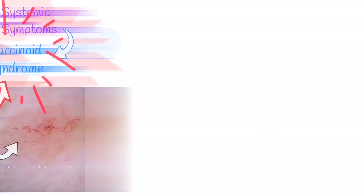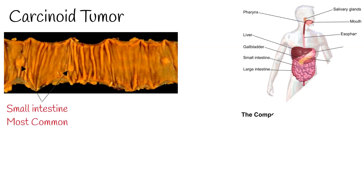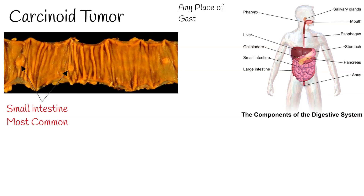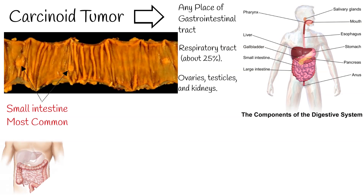Commonly, the primary carcinoid tumor arises most often from the small intestine, but it can occur in other places as well, including the gastrointestinal tract, the respiratory tract in about 25% of cases, and other areas like the ovaries, testicles, and kidneys. But most commonly, carcinoid arises from the small intestine.